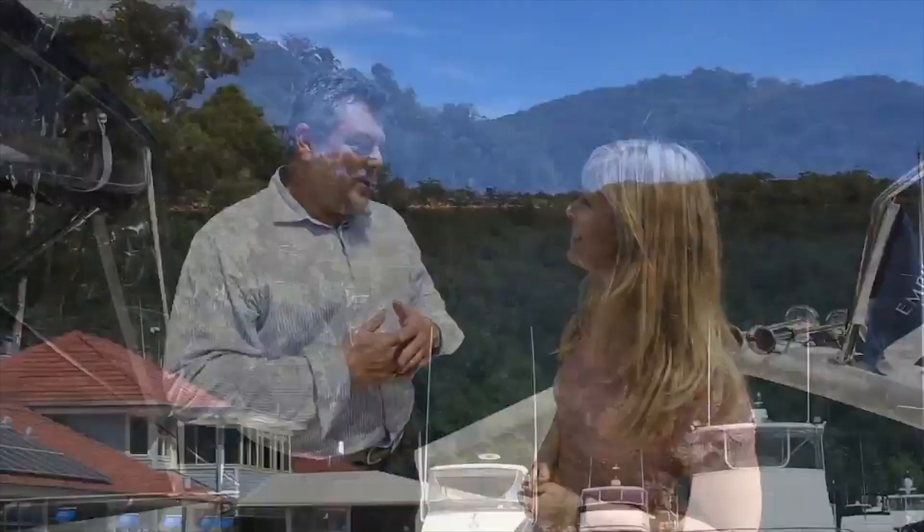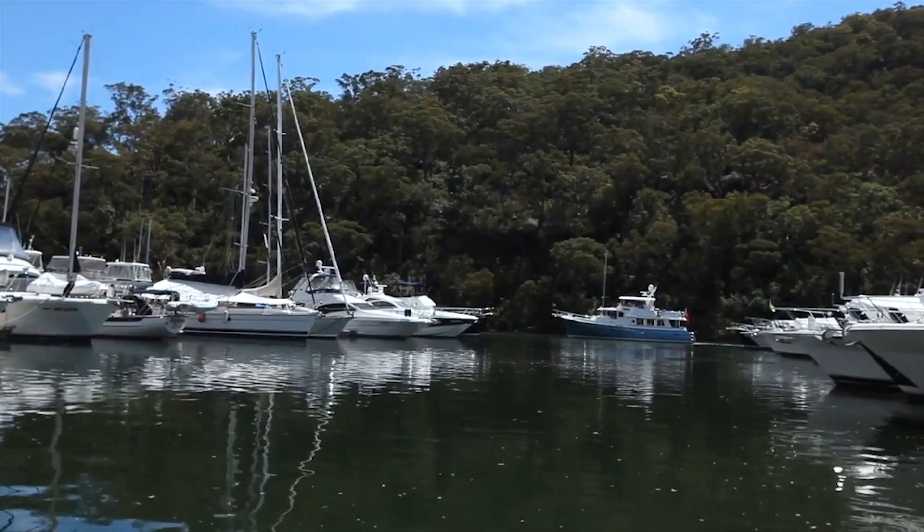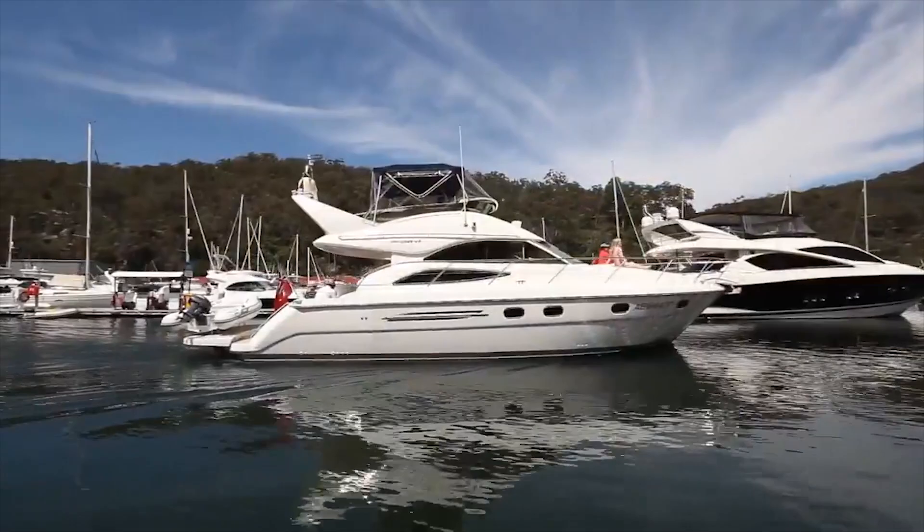Empire Marina Bobbin Head is quite unique. It's sitting right within the Ku-ring-gai Chase National Park and it's only 30 minutes' drive from the Sydney CBD. So we find that when people come down here they're already within this pristine environment, they're away from it all, but they're so close to home. That's one of our major attractions of this particular marina.